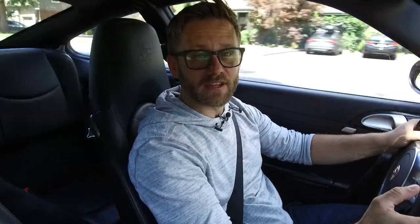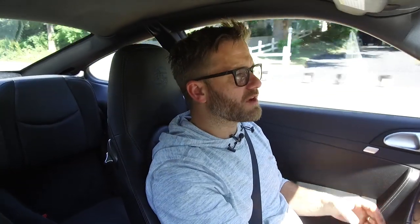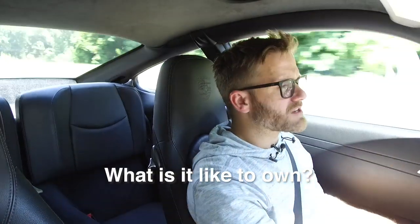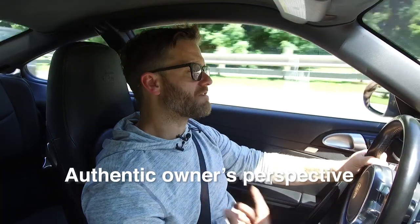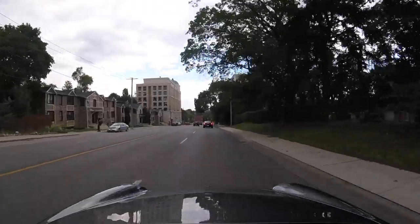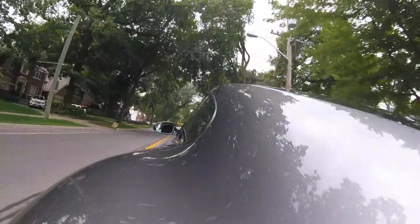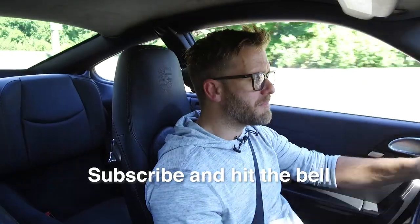If you missed the first episode, I'm going to link it in the cards above. My plan is to create these videos every mileage milestone, so the next one is going to be 40,000 kilometers — just a little check-in, a little debrief on what it's like to own the 997.2. And since I daily drive it, you're getting a pretty authentic owner's perspective. If you're interested in those updates, hit the subscribe button and the bell icon to be notified every time I post a new video.